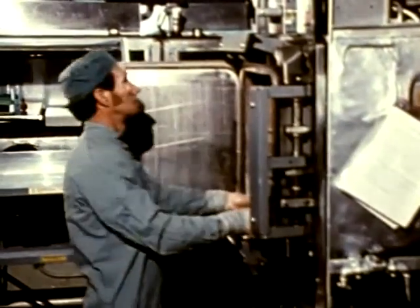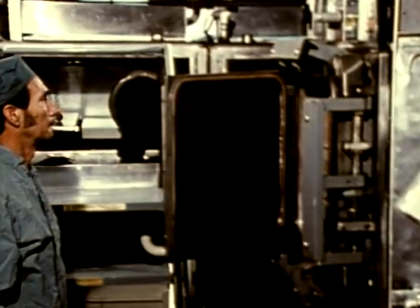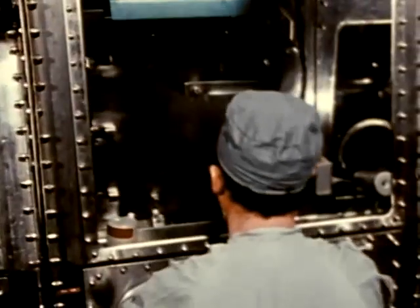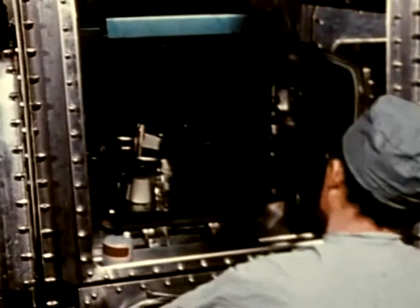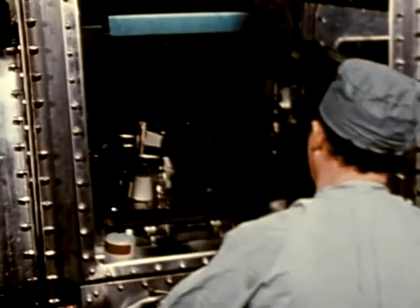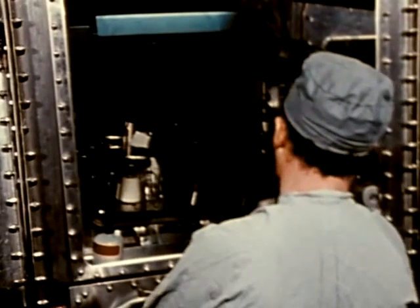A heavy door is then swung into place and locked to provide a tight seal. A laboratory worker removes them from the cabinet side of the autoclave. Because the interior of the device has now been exposed to the inside of the cabinet, it will be necessary to run the autoclave through a sterilizing cycle before it is opened again on its outside end.